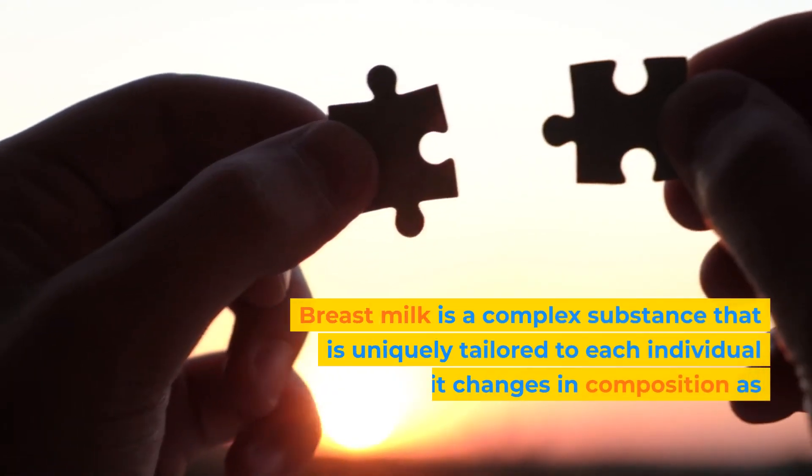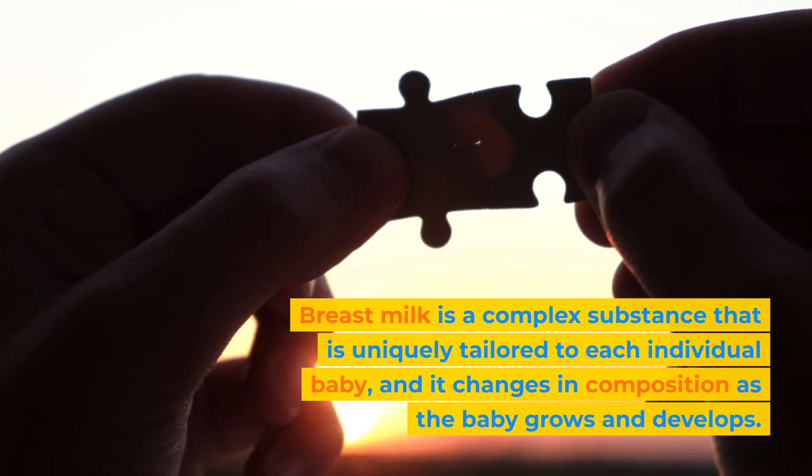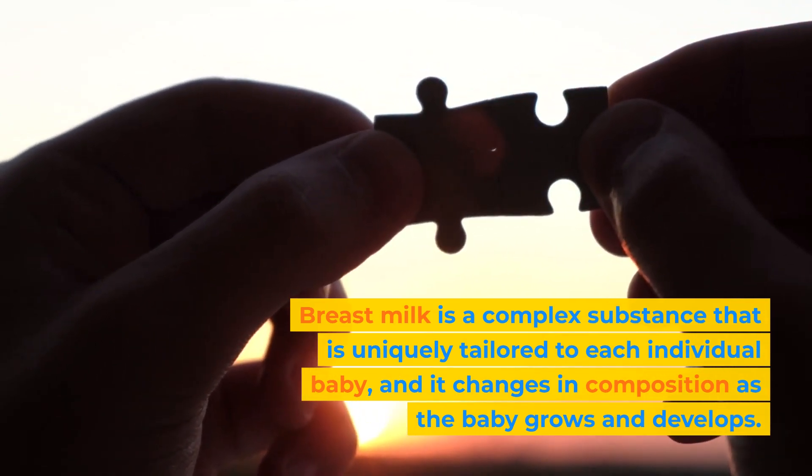Breast milk is a complex substance that is uniquely tailored to each individual baby, and it changes in composition as the baby grows and develops.